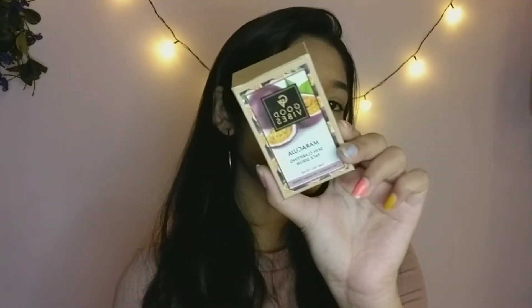The next skincare item I bought is this Good Vibes face serum. This is the first time I applied it — when I put it on, it gave me a slightly itchy feel on the right side of my face, but then it was fine. I'm not sure why it felt itchy, but overall I loved it and it smells okay.